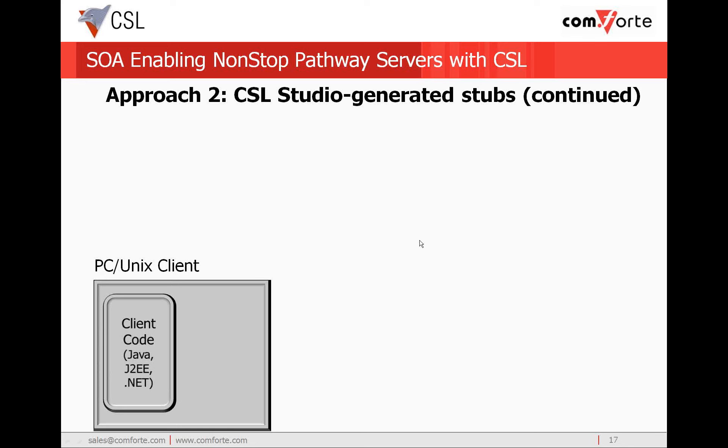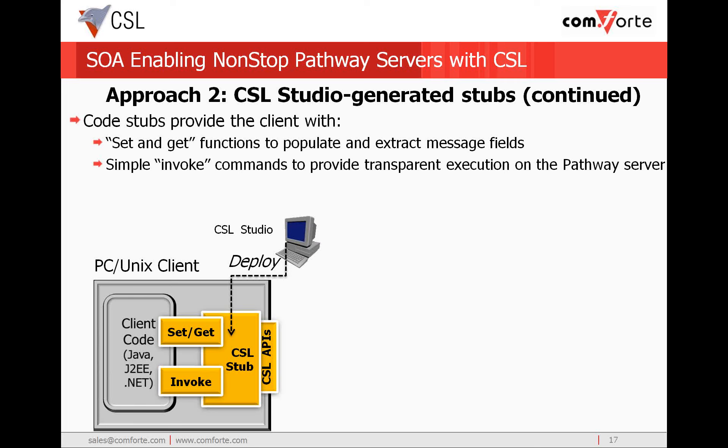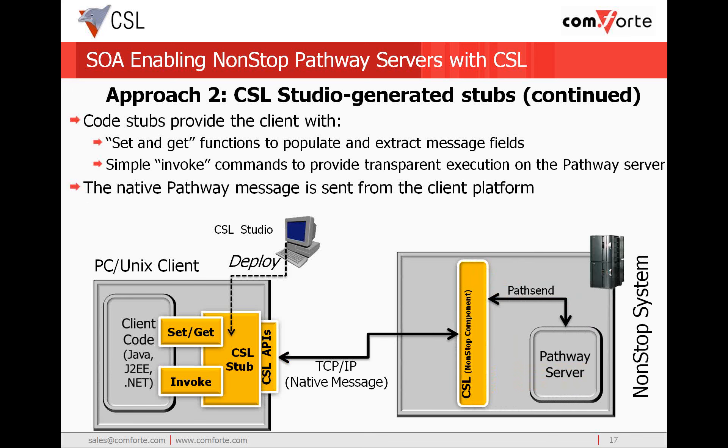Once we've generated the code stubs using CSL Studio, the next step is to deploy them to the client development environment. These code stubs are used by the client developer to populate the values of the data elements, and the data abstraction allows the client developer to be isolated from the details of the pathway interface. Once the request message is populated, the client can invoke the pathway server, sending the request message to the non-stop system over TCP/IP. The CSL server module sends the message to the pathway server, which processes the request as if it had come from a SCOBOL requester and returns the reply message to the client. As with the previous approach, the efficient native message is transported using the high-performing CSL APIs.